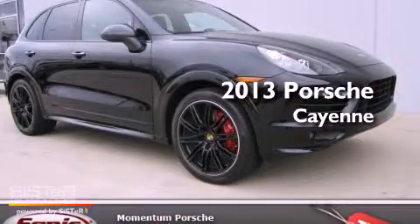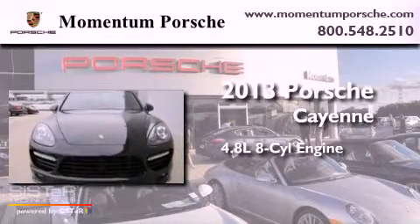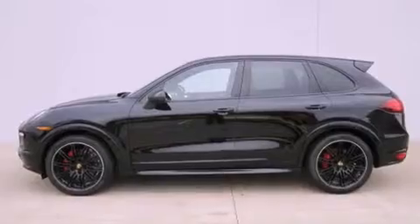This is a brand-new 2013 Porsche Cayenne. It features a 4.8-liter, eight-cylinder engine, an automatic transmission, and all-wheel drive.